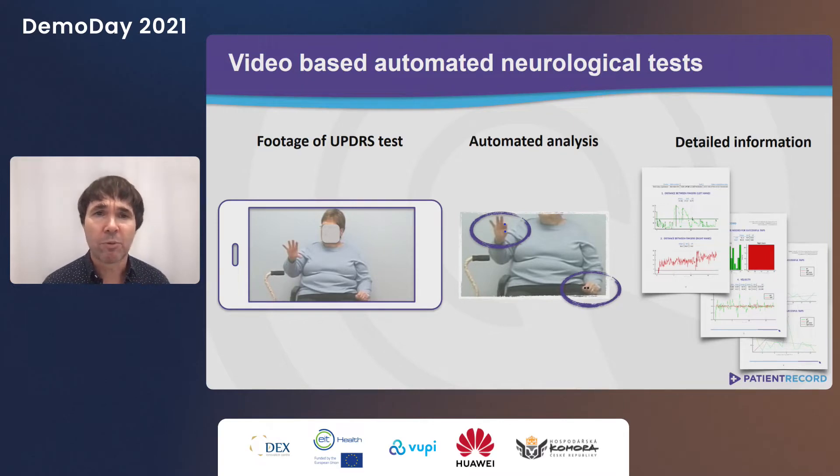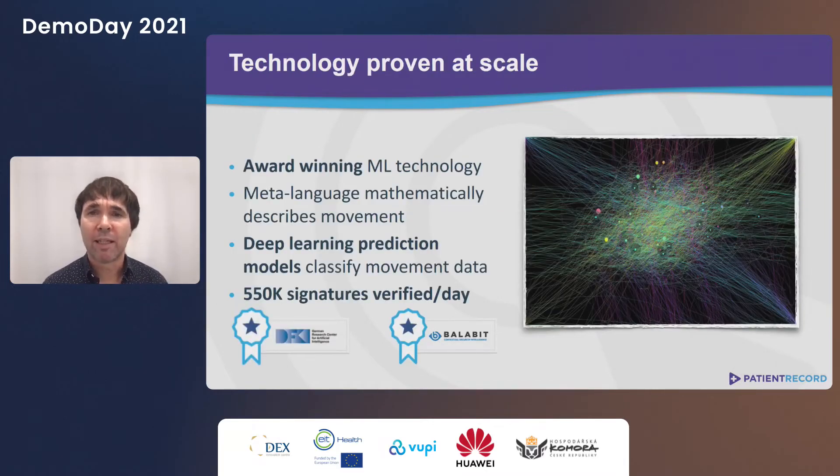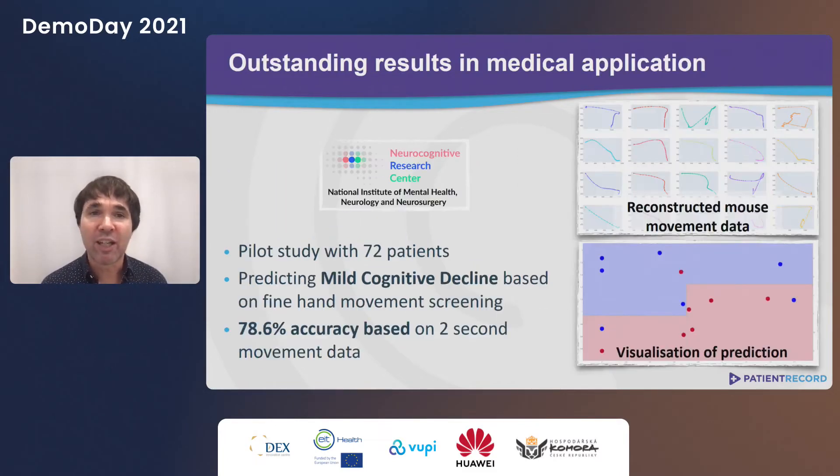This is not a wishful promise. Our award-winning algorithm is already used to verify 500,000 signatures a day at Hungary's largest bank. And we have piloted our technology in the medical field with incredible results. In a small-scale study with the Neurocognitive Research Center in Budapest, we achieved 80% accuracy in predicting mild cognitive decline in patients based on just two seconds of hand movement data.